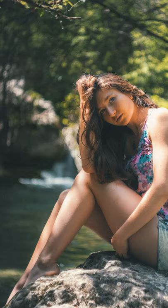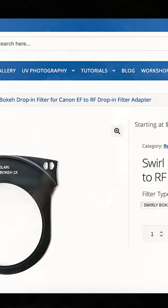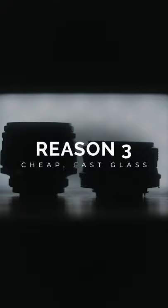In fact, Calari Vision just released a drop-in filter for Canon which will set you back a whopping $99.99 just for the privilege of achieving this effect. This leads to point number three, which is the cost.